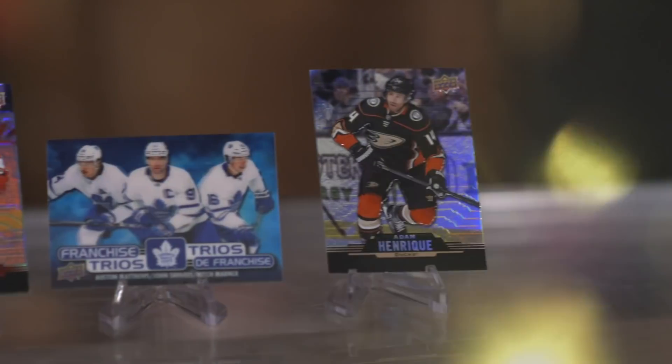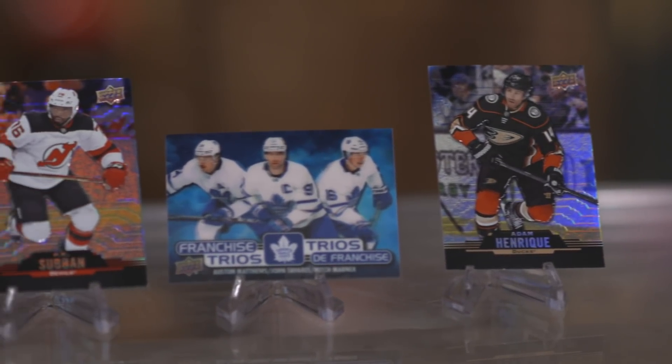Hey, I'm Ken Reed. Welcome to another edition of Hockey Card History, now presented by Tim Horton's NHL Trading Cards, available in restaurants right now.